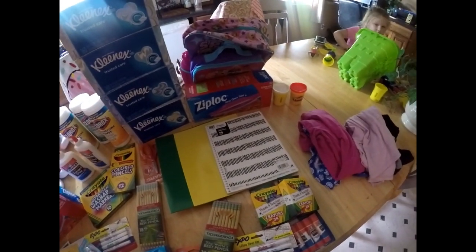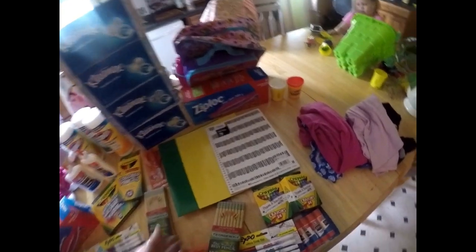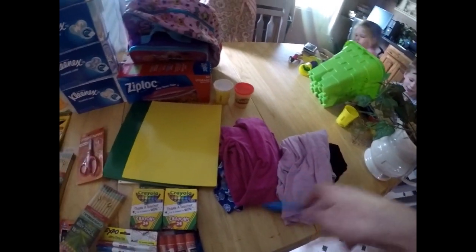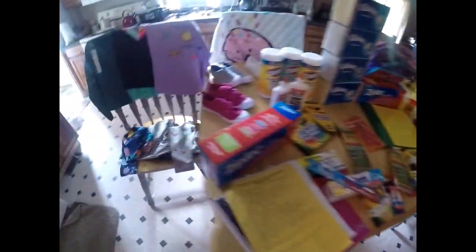We got her a really nice pair of headphones for about $17, because she complained about her last pair hurting her ears. We also got her girl scissors for $1.49. Then both girls needed a change of clothes to take to school with them. And that is all the school supplies from Target.